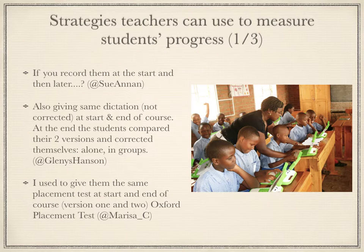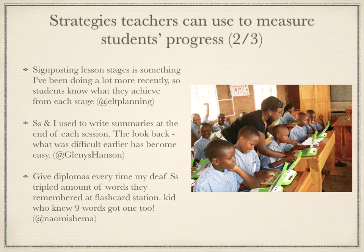Julia with Wandering ELT concurred, saying that she has used recordings with her exam preparation class, which worked really well because her students could hear improvement and felt confident for the exam. Other strategies include signposting lesson stages, having students write summaries at the end of class, and giving diplomas for achievements.